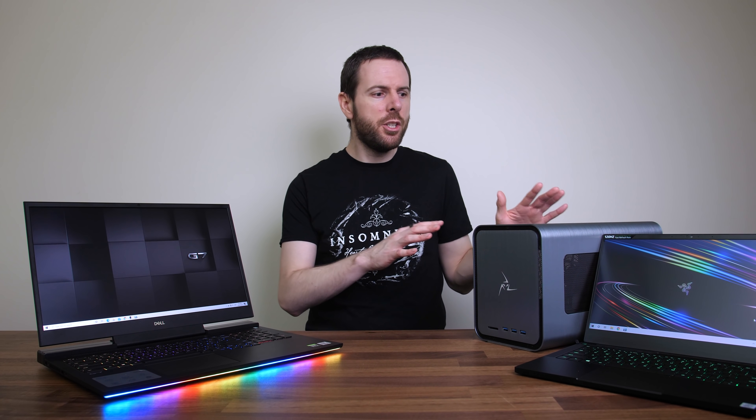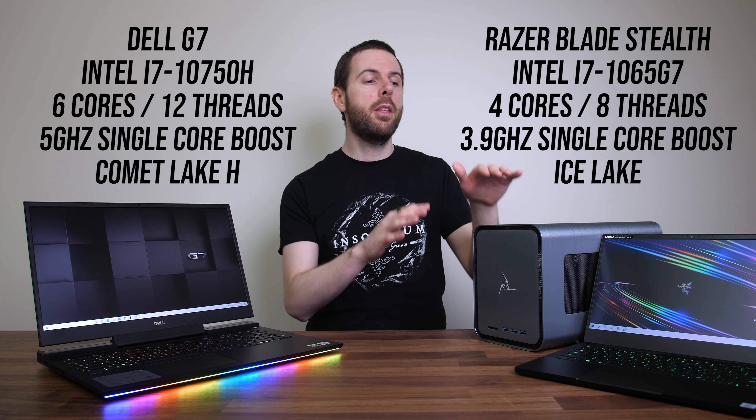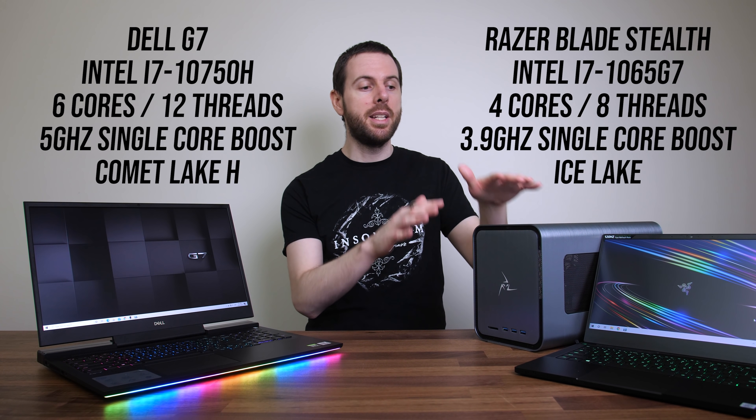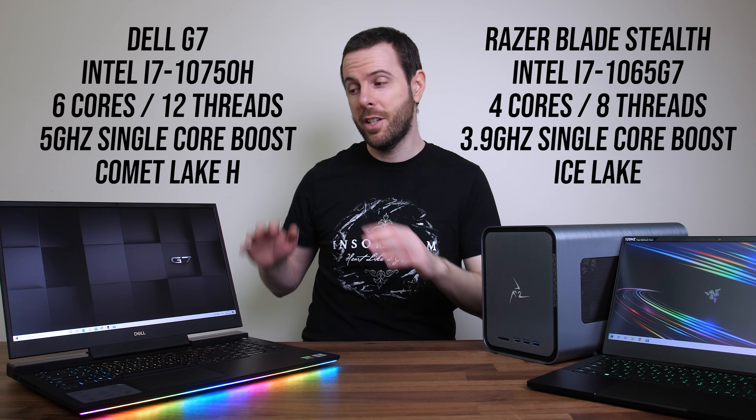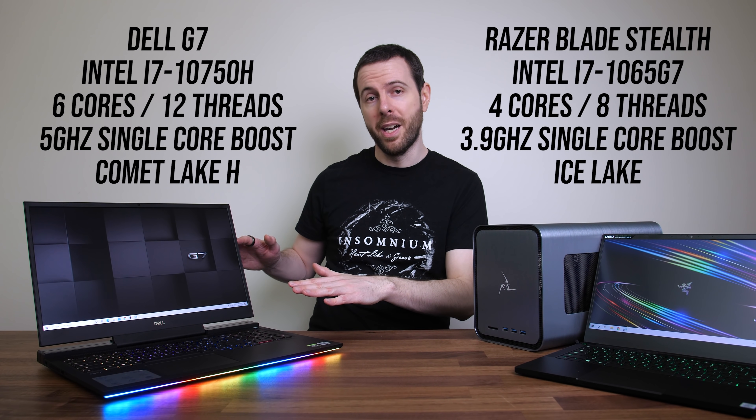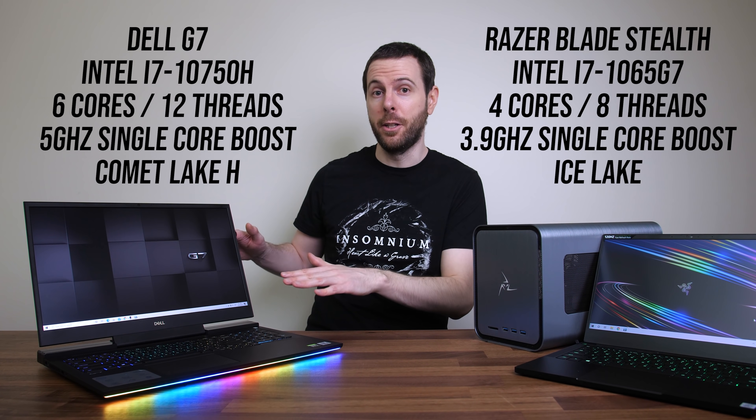How much does a laptop CPU affect eGPU performance? I'm going to compare the quad-core Ice Lake chip in the Razer Blade Stealth against the 6-core chip in the Dell G7 — and spoiler: despite the G7 having more cores, more threads, and higher clock speeds, it actually loses.